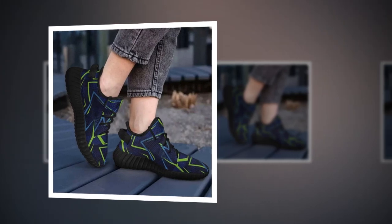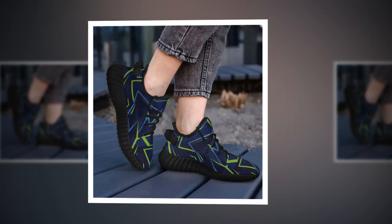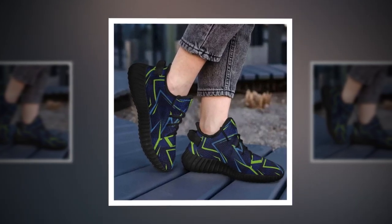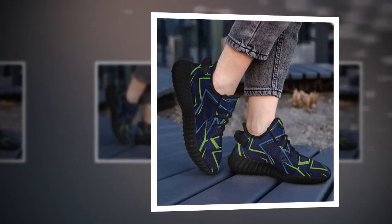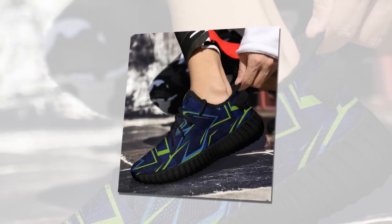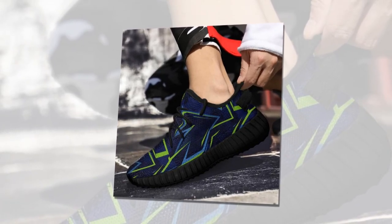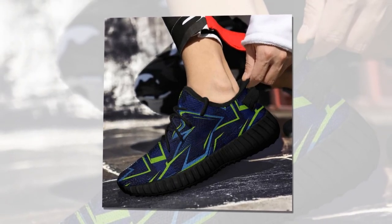Now let's discuss what makes these shoes perfect for standing on concrete all day. There are five essential features to look for in any shoe if you're working on hard surfaces, and these shoes check all the boxes. First up: cushioning for impact absorption. These shoes have incredible cushioning that helps absorb the shock of standing or walking on concrete. The sole is designed to provide maximum comfort by distributing pressure evenly across your feet, helping protect your feet from fatigue whether you're moving around or standing in one spot.